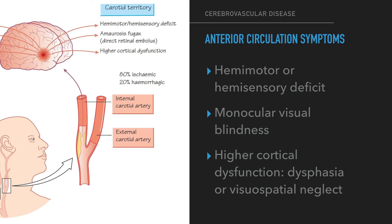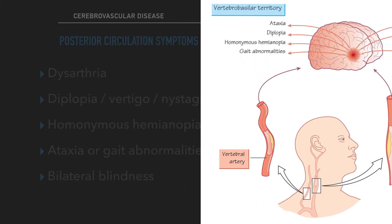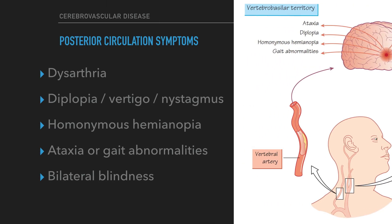Anterior circulation features include: one, hemimotor or hemisensory deficit; two, monocular visual blindness, also known as amaurosis fugax; three, higher cortical dysfunction, for example dysphasia or visuospatial neglect. Posterior circulation features include: dysarthria, diplopia, vertigo or nystagmus, homonymous hemianopia, ataxia or gait abnormalities, and bilateral blindness.